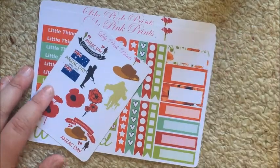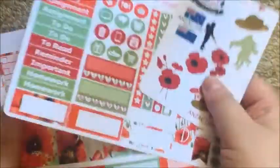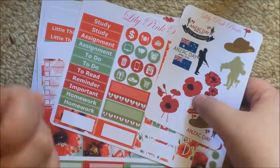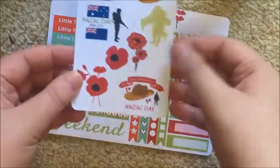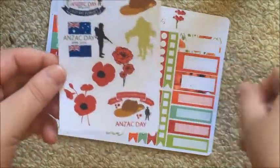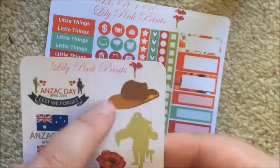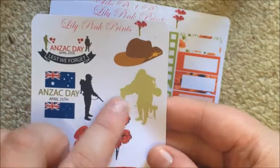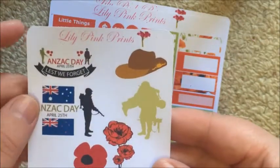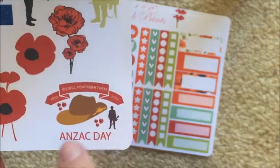The proceeds from these kits went to charity, so ordering the horizontal kit killed three birds with one stone - charity, glossy paper, and horizontal plan-with-me. This is the vertical one, and all of them came with this little freebie deco sheet. It's got 'Anzac Day April 25th, Lest We Forget,' a man carrying another soldier, Australia and New Zealand flags, a little guy, some poppies, and 'We Will Remember Them' along the bottom.